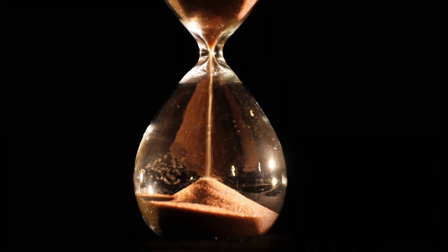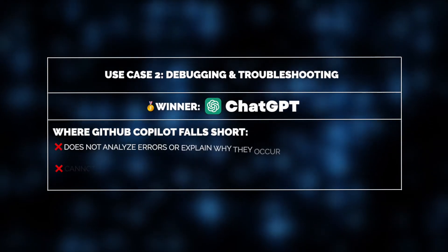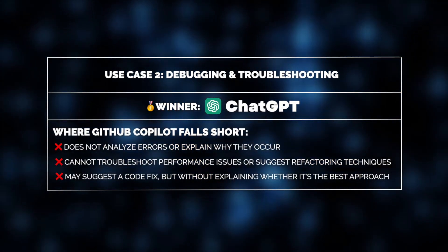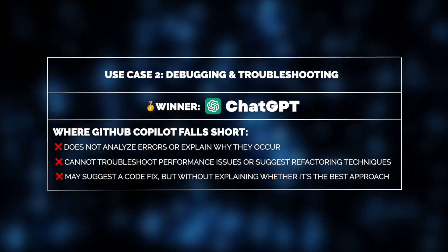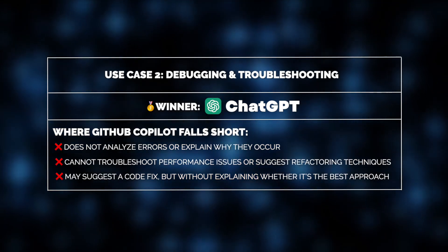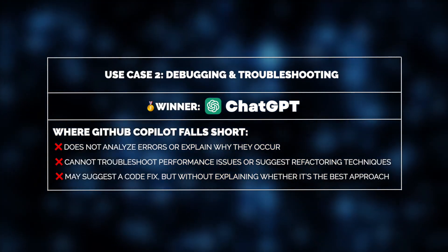And what about Co-Pilot in this case? It's not its area of expertise. Co-Pilot does not analyze error messages, explain what went wrong, or offer alternative approaches based on the context of the issue. If Alex were debugging, Co-Pilot might suggest a corrected version of the code if it recognizes a pattern, but it wouldn't provide a detailed breakdown of the issue, its root causes, or best practices for fixing it.